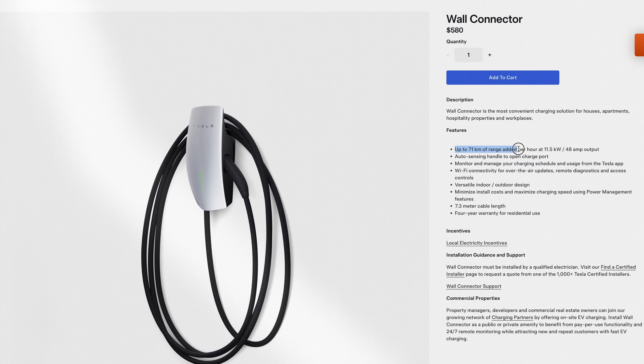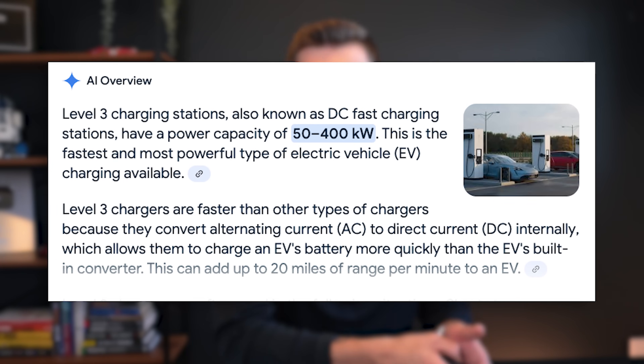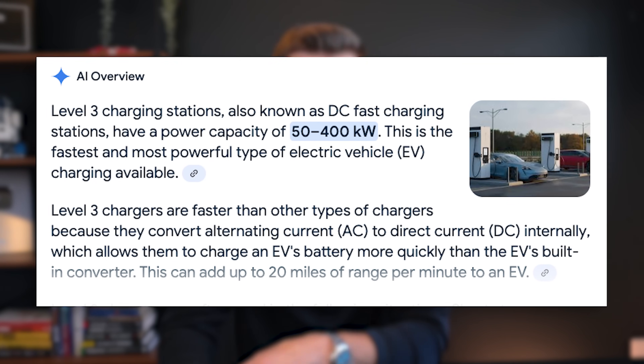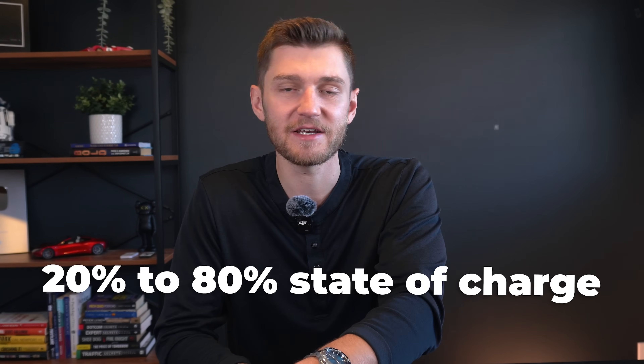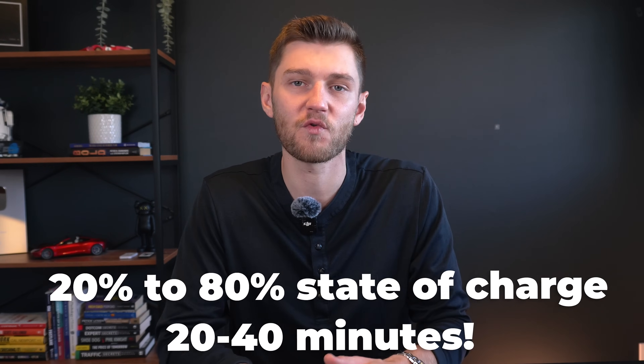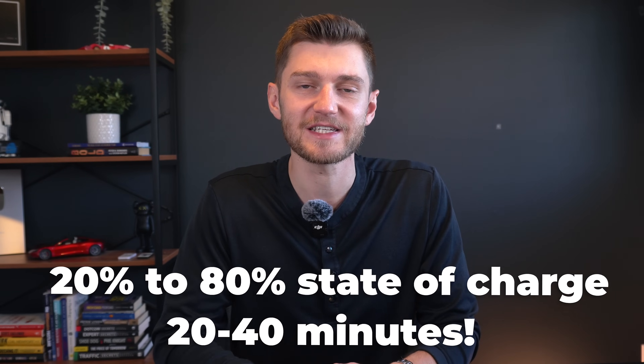A level two charger installed in your garage will only offer up to around 71 kilometers of range added per hour charged at 48 watts of power, while level three chargers can provide anywhere from 50 kilowatts to over 350 kilowatts of power at once, depending on the charger and vehicle. For most EVs, this means charging from 20% to 80% state of charge in as little as 20 to 40 minutes, though exact times vary by model and station capacity.